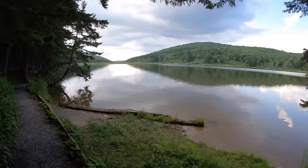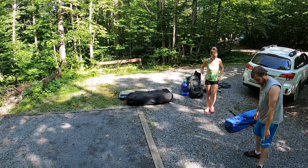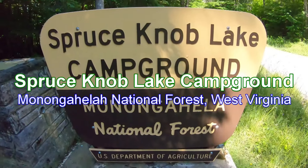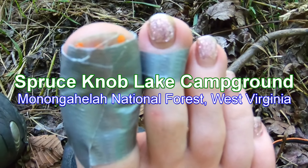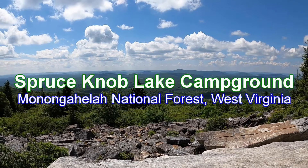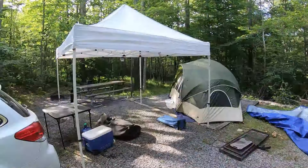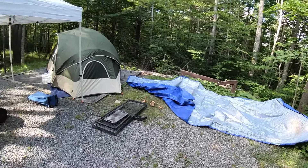Spruce Knob Lake in northeastern West Virginia. Our campsite. Our tarp's drying out. Nicole and I got the campsite set up so now we're just taking a stroll to go see Spruce Knob Lake.